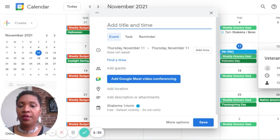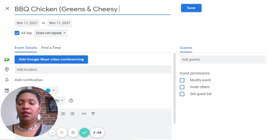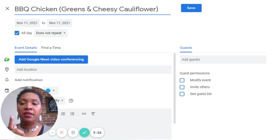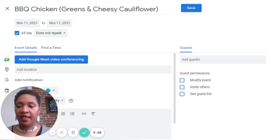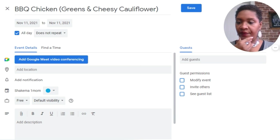I'm just going to click — it's going to say 'no title.' So what I want to do is go to more options. I like going to more options because it lets me see everything I want to see at one time. And so what I'm going to do here is write in barbecue chicken, and then I'm going to have greens and cheesy cauliflower.